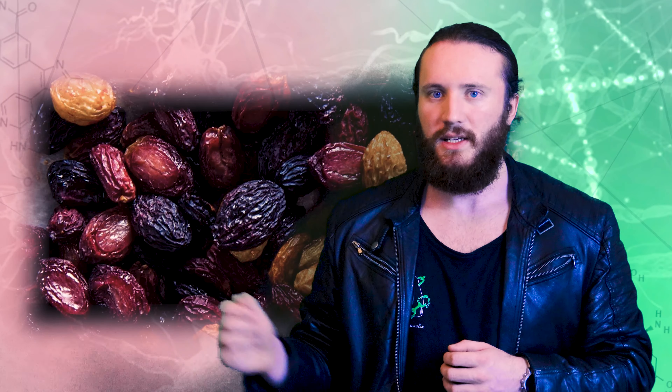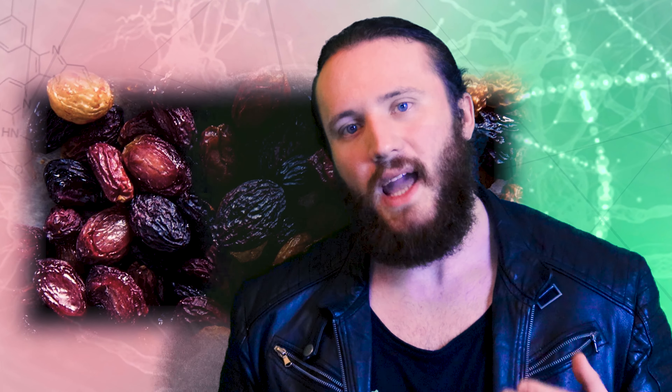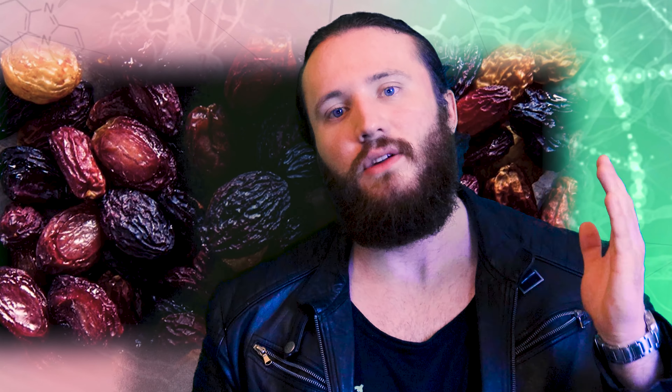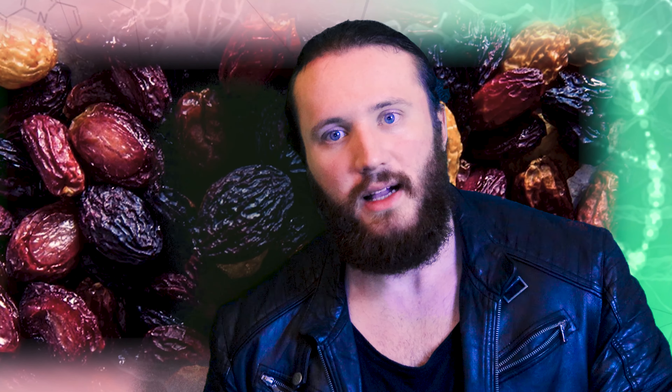Number 6, raisins. Raisins are rich in boron, something that we don't get much of in our diet, and studies have shown a significant link between boron and increased HGH production. Raisins are also rich in a compound called resveratrol, which stops the conversion of testosterone to estrogen. If less testosterone is converted to estrogen, you've obviously got more free testosterone. Raisins are like a natural aromatase inhibitor.